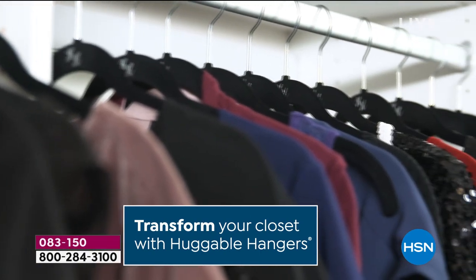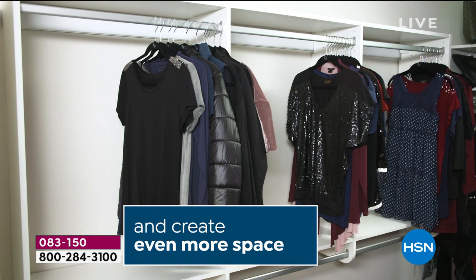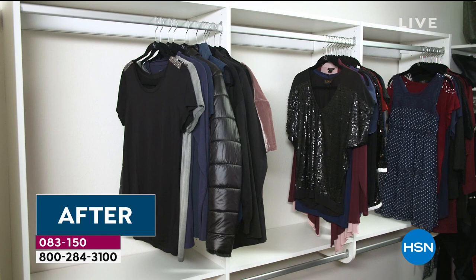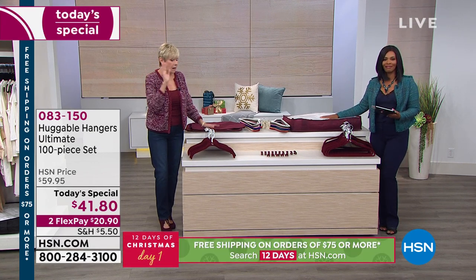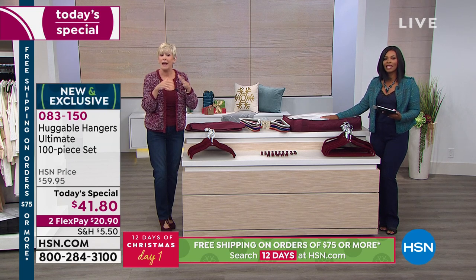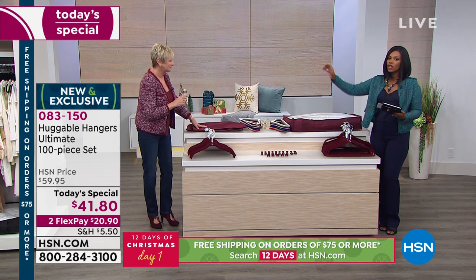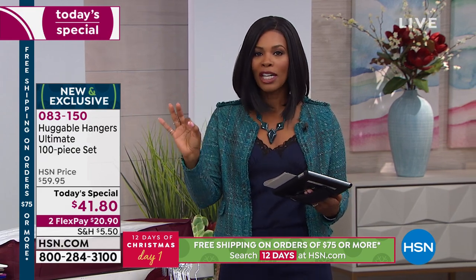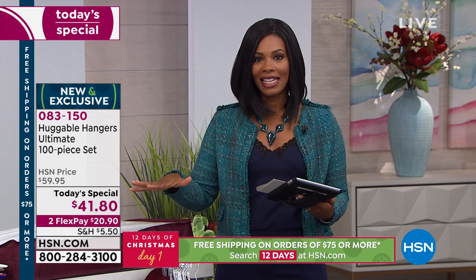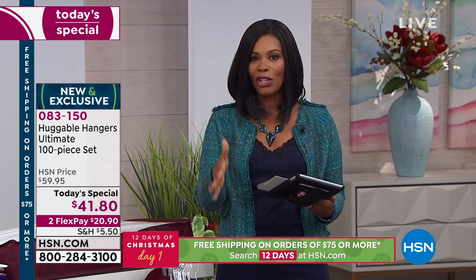At about 41 cents per piece, when you can go from a messy closet to a neat organized one, why would you not do it? The depth of color on these hangers is second to none. No more shoulder bumps, nothing on the floor — you'll fall in love with your clothes all over again. It goes from messy to neat in no time.